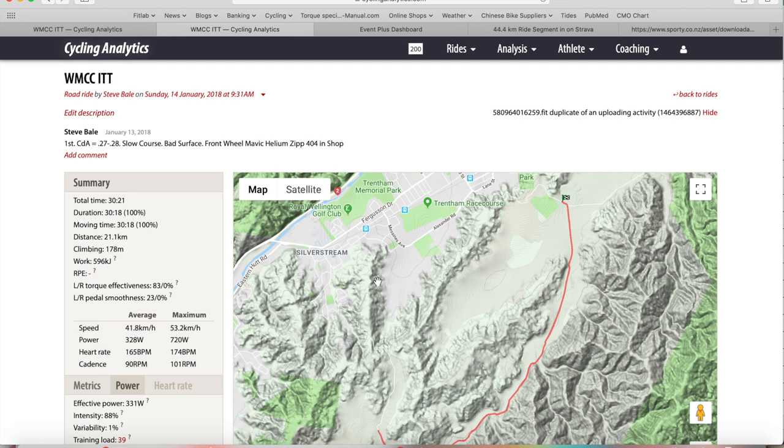That was 14th January 2018 on my TT bike. I didn't have my proper front wheel - I had an old Mavic Helium on the front because my other wheel was in the shop. Normally my drag would have been about 0.26, but that front wheel change probably cost me an extra 10 to 15 watts over a Zipp 404, giving me a drag of about 0.27 to 0.28.